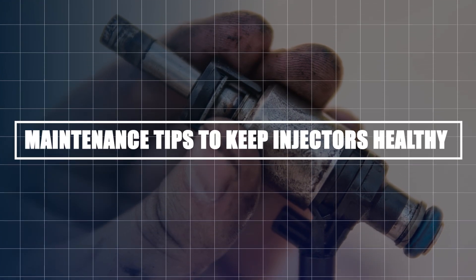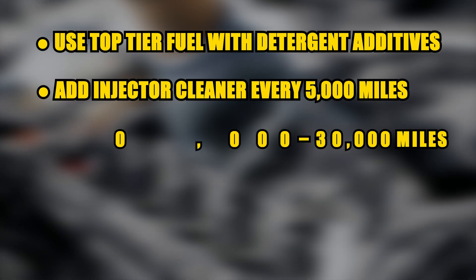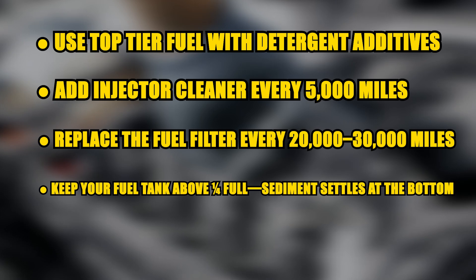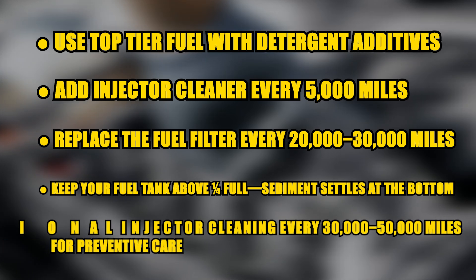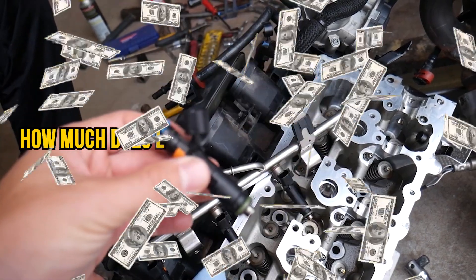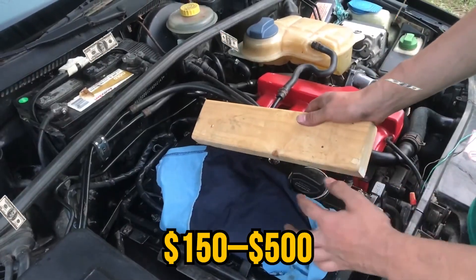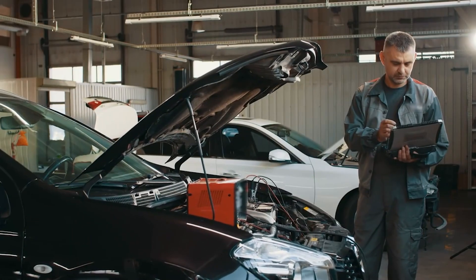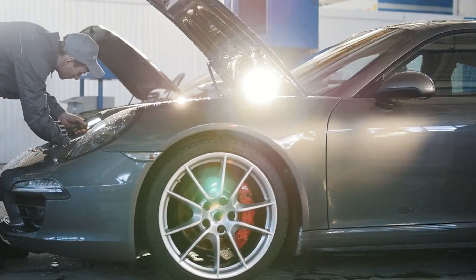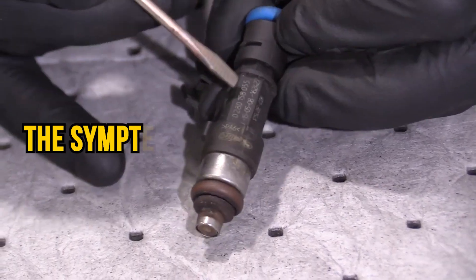Maintenance tips to keep injectors healthy: use top-tier fuel with detergent additives; add injector cleaner every 5,000 miles; replace the fuel filter every 20,000 to 30,000 miles; keep your fuel tank above one-quarter full since sediment settles at the bottom; and get professional injector cleaning every 30,000 to 50,000 miles for preventive care. Replacement costs range from $150 to $500 depending on your vehicle's make and model — parts cost $60 to $200, while labor ranges from $100 to $300 depending on engine layout.